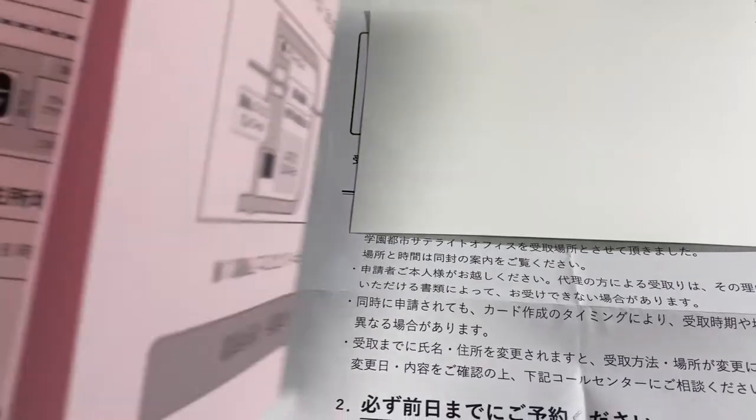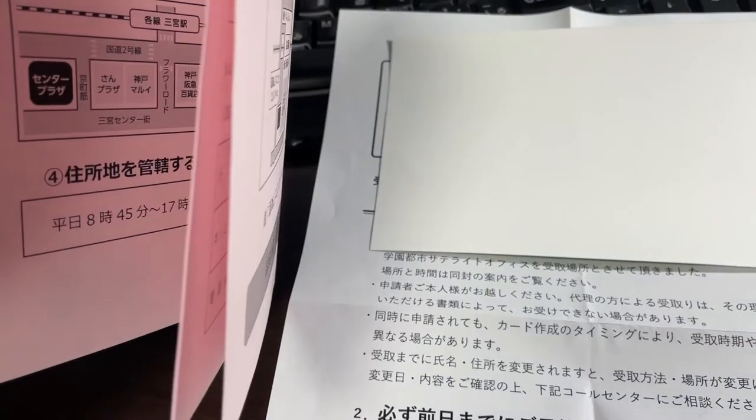You get three chances, so pose right. Don't forget — you can't smile, because this is Japan. Here is a map and information for me to pick up my card.